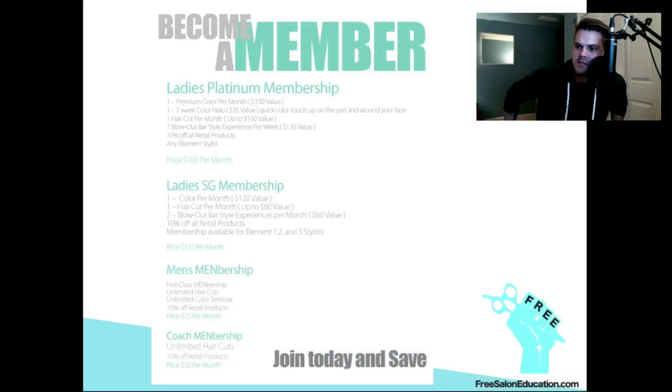Hey guys, this is Matt Beck from freesaloneducation.com and I want to talk to you about something. I did a business program over the weekend, two days in a row at IBS, the International Beauty Show in New York City, and a couple of questions came up specifically on this subject, which is membership salons. I want to share some things that work, some things that don't, and just go through that with you guys.